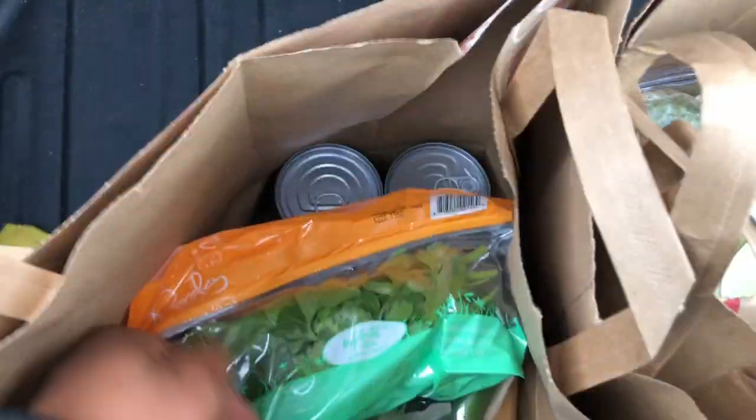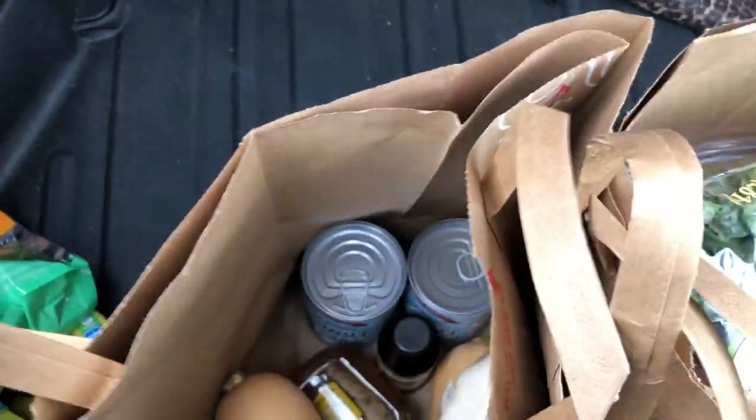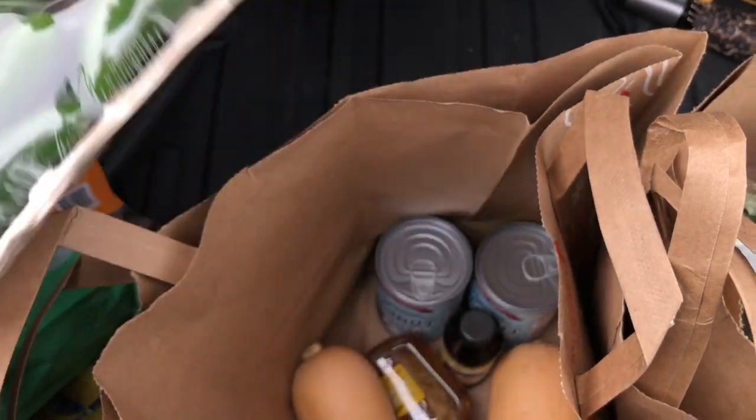And some flat leaf Italian parsley. I got some jalapeños which I'll be using in a recipe. I wanted chipotle peppers but they didn't have it, so I went with jalapeños.